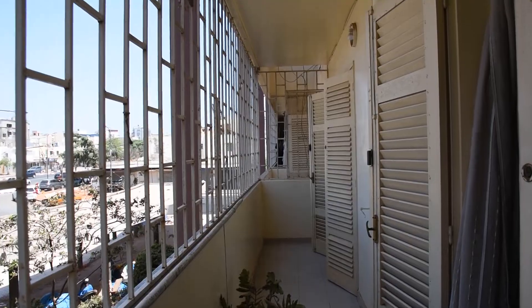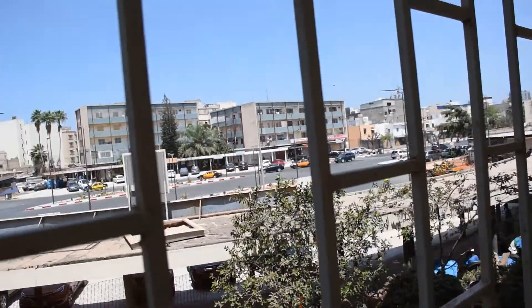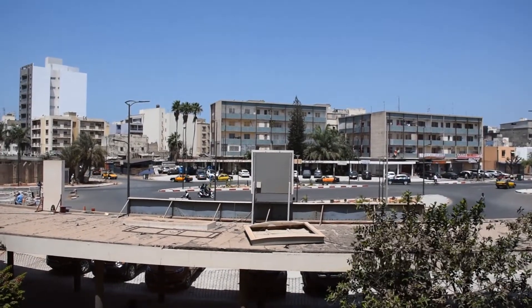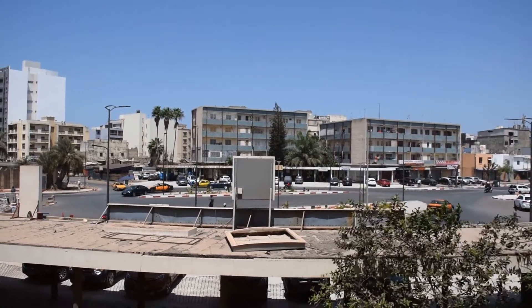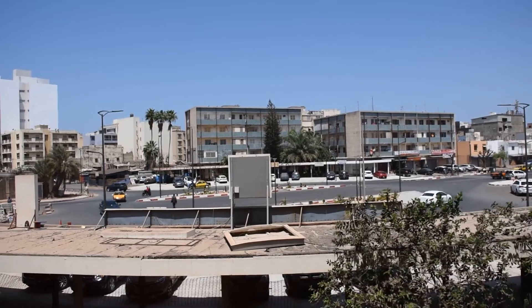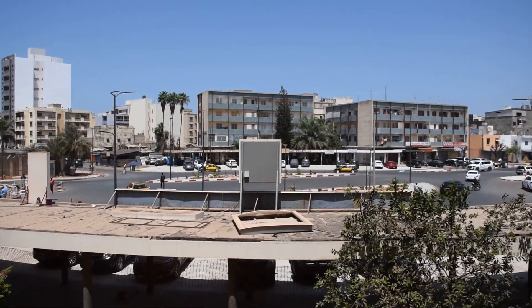There's a great secure balcony here, which is awesome, with a view over the Rond Point Gibraltar — or in French, Gibraltar, I guess. Can't complain about that. It's a very handy location with a supermarket on the other side.